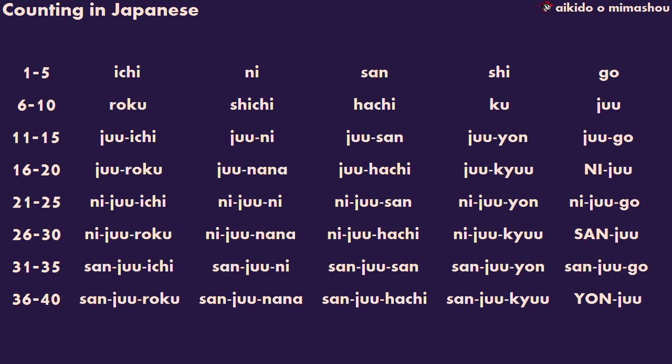To help you recognize their sound, I'll run through the numbers as if I'm calling out a sequence of one to forty in a class. 1, 2, 3, 4, 5, 6, 7, 8, 9, 10, 11, 12, 13, 14, 15, 16, 17, 18, 19, 20.